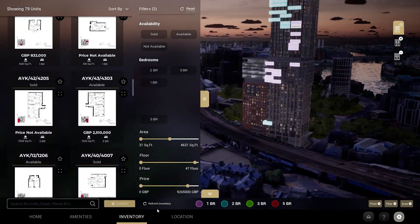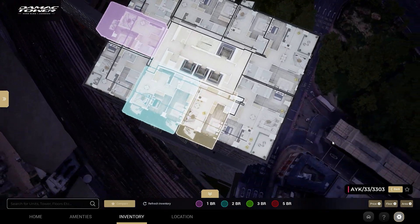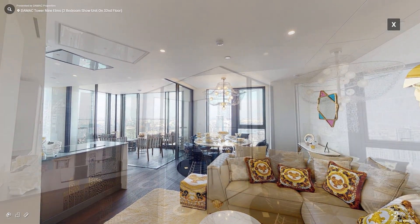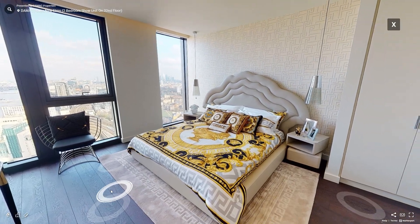Inside the building, things get even more interactive. Users can slice through the structure to view unit-wise inventory in real-time. Each unit is clickable, leading to a 360-degree virtual walkthrough of the interiors, complete with amenities and layout views.